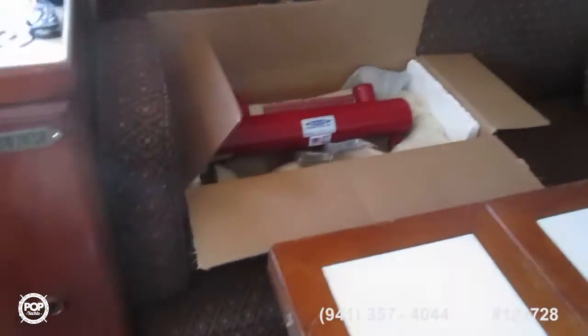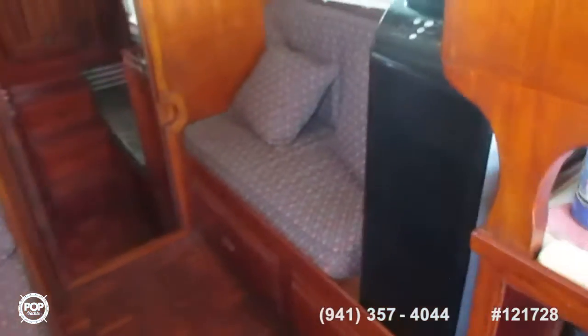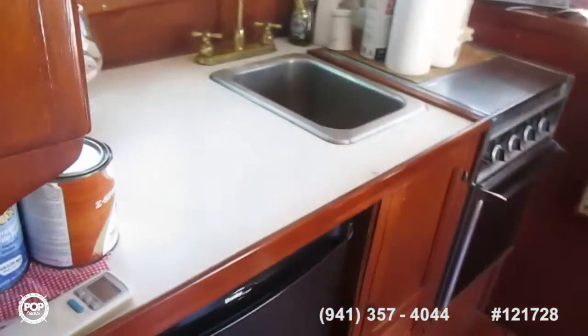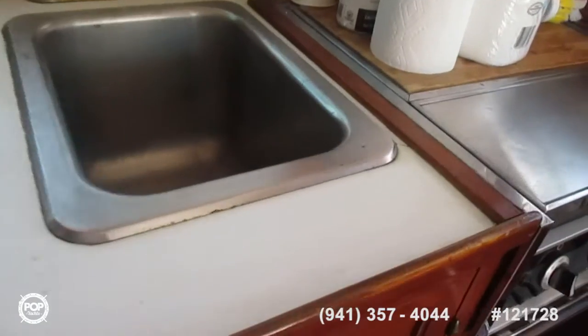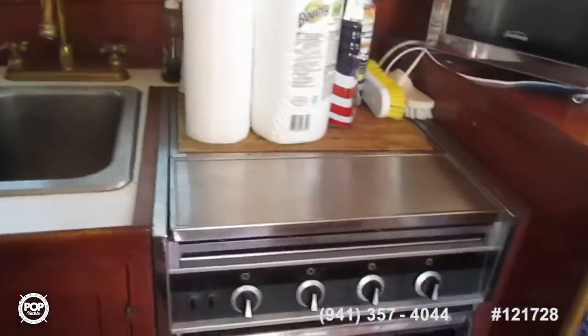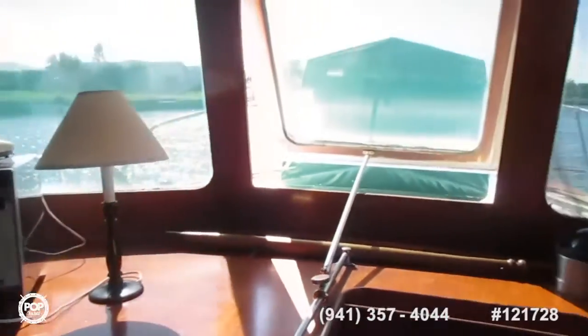Aft is a quite long settee. There's a portable air conditioner and the galley here — fridge, three-burner electric stove with oven, and a microwave. Nice view from here too.